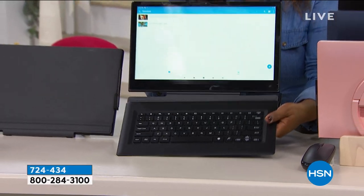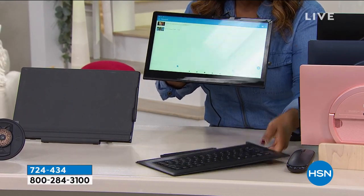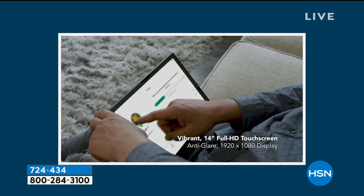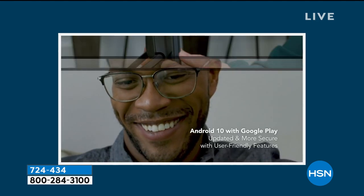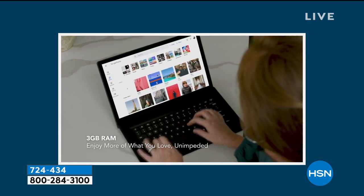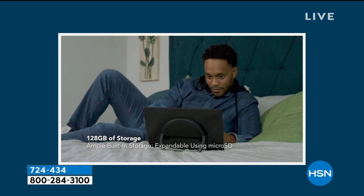Here's your tablet. I'm going to take the keyboard and remove it — it comes apart. There you have your tablet, and look at the back: it actually has a kickstand, so if you're streaming a movie it can stand up on a counter or on your desk. Android 10 with Google Play, which is the most popular operating system, is built right into it.